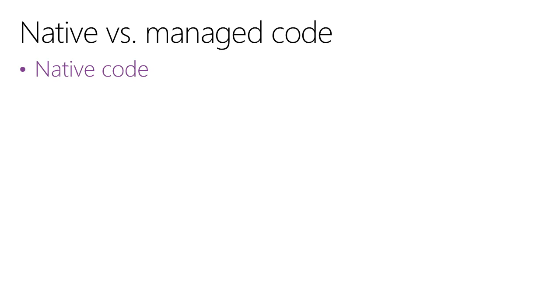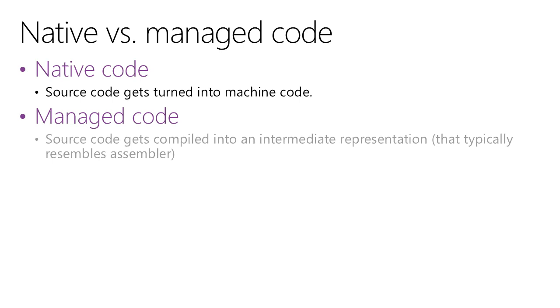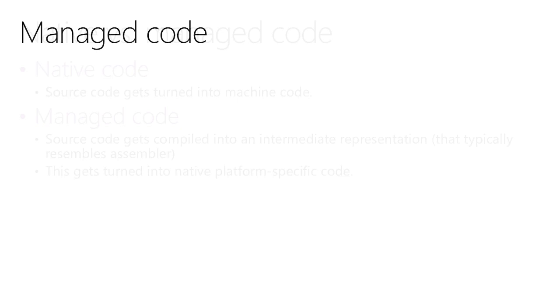I want to begin with a discussion of native versus managed code. Native code — the kind produced by C++ and other native languages such as D — is basically when source code gets turned into machine code. The alternative is managed code, found in languages like C# and Java, where source code gets compiled into some intermediate representation that looks a bit like assembly language, and subsequently gets turned into platform-specific code at the moment of execution — that idea of JIT compilation. It's a great idea in theory: you have your platform-neutral representation, and when you need to execute something, that's when things get converted.